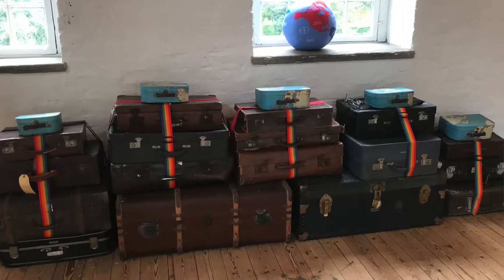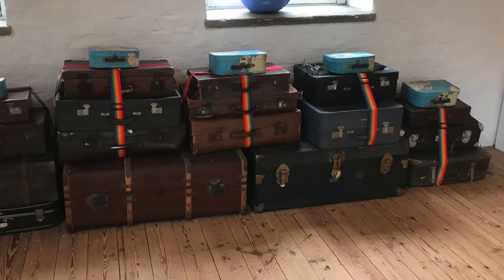Our stories at Quarry Bank are all embedded in our archives. We have a fantastic archive full of workers' records, business records, the indentures of the apprentices who worked here, paintings from the Gregg family, and poetry from the Gregg family. We have all this wealth of information that is the heart of the interpretation, so it's been a lot of work sifting through all of that and thinking about what stories we want to tell.